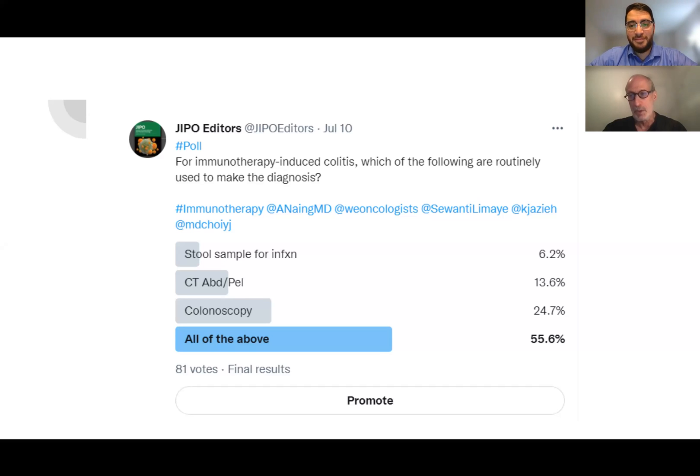Well, the first thing you need to think about is the question might be posed a little bit differently. You could say for grade three diarrhea and/or colitis, which of the following would you routinely use to make the diagnosis? That's a fairly staggering cost of care when half of the patients are getting colonoscopy, CT of the abdomen and pelvis, and stool samples. I think it should be flipped the other way. Grade three means more than six diarrheas a day above and beyond baseline — so at least seven or more. That's grade three, and that's when it becomes important.